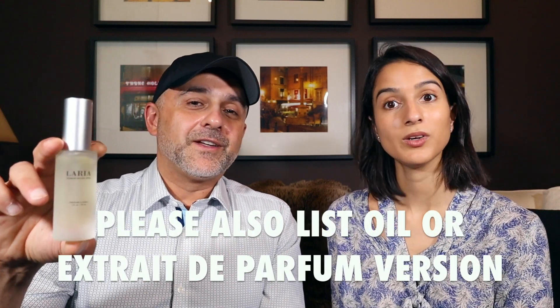What should we have them do to participate? Maybe either their favorite natural fragrance or their favorite aquatic fragrance — they can choose either or. Yeah, put down your favorite all-natural fragrance or your favorite aquatic fragrance. And also, in addition to that, please let us know what you liked about this review and what you like about the idea of L'Aria.